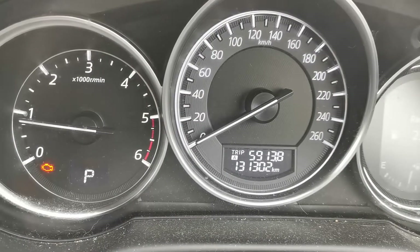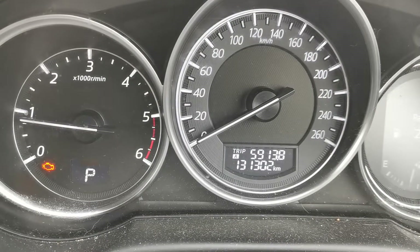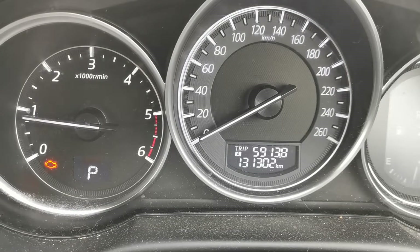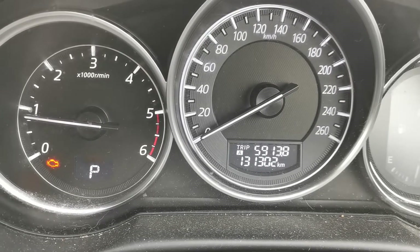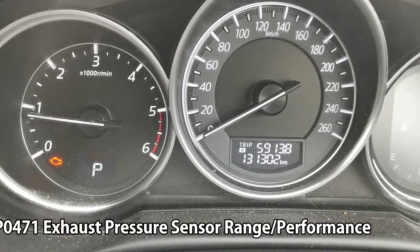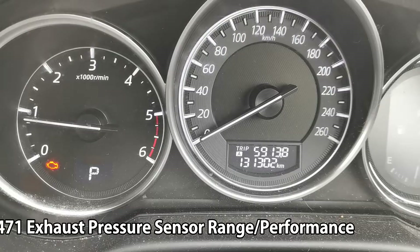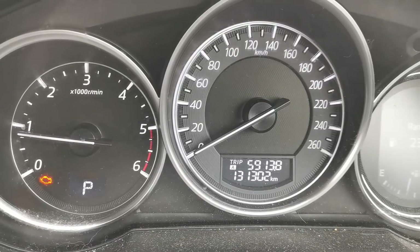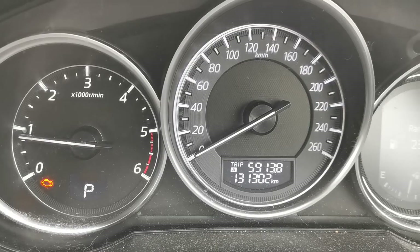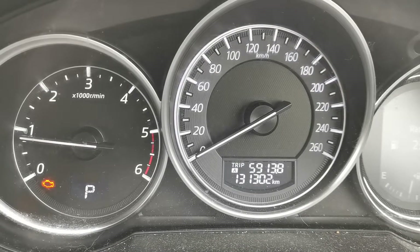Currently working on a Mazda CX-5 with the 2.2 diesel engine. It's got the engine management light on and fault code P0471 — exhaust pressure range performance — logged. In this video I'm going to be taking you through the steps on how I found and hopefully fixed this fault.